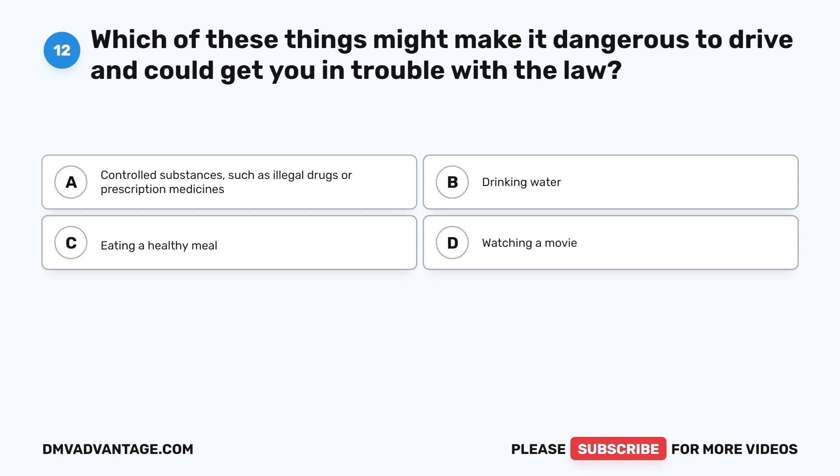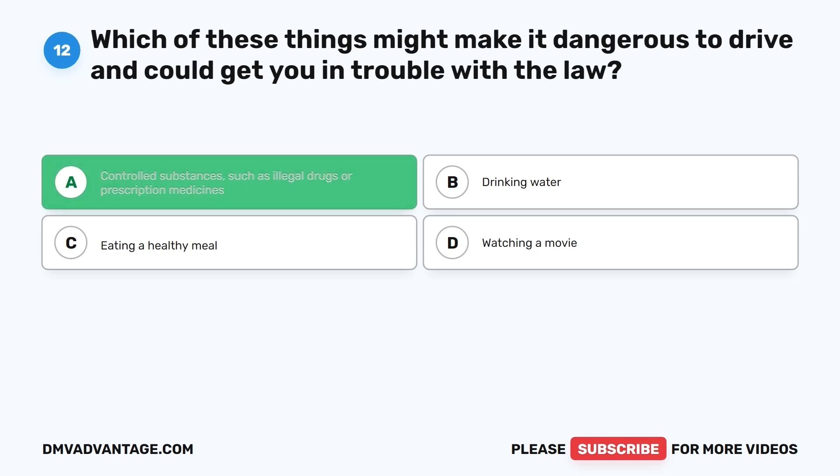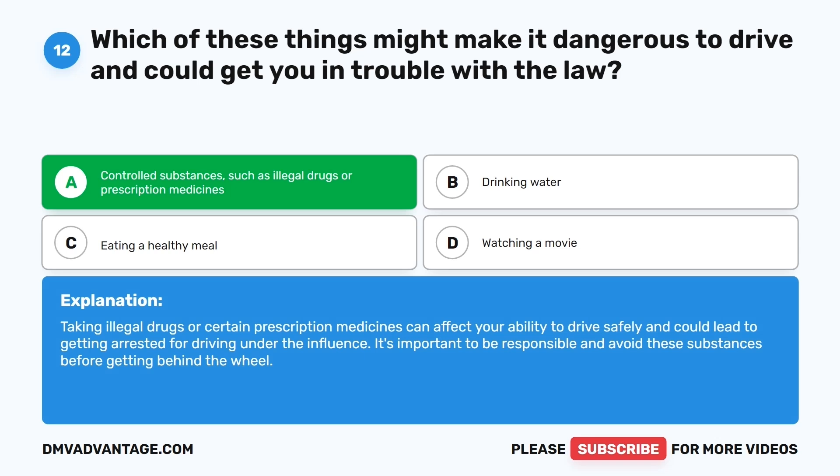Question twelve. Which of these things might make it dangerous to drive and could get you in trouble with the law? The correct answer is A: Controlled substances such as illegal drugs or prescription medicines. Taking illegal drugs or certain prescription medicines can affect your ability to drive safely and could lead to getting arrested for driving under the influence. It's important to be responsible and avoid these substances before getting behind the wheel.